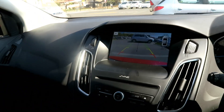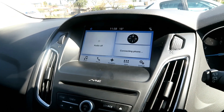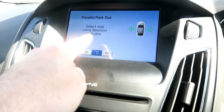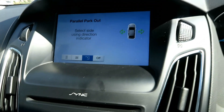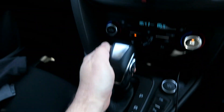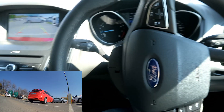And we're in. Perfectly. So now let's get out — parallel parking out. I'm going to go out to the left side, indicate with the left, put it into drive, and it takes over.